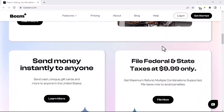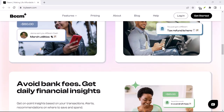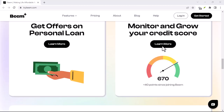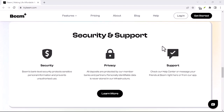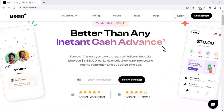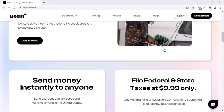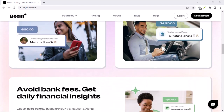Here's the good news: Beamit transactions leverage the NPP, which means transfers between Beamit users typically happen within seconds. Splitting a lunch bill, paying a roommate, or settling up after a game night — all these scenarios become a breeze with Beamit's instant transfers. However, there's a slight twist. While Beamit-to-Beamit transfers are indeed fast, things get a little less instant when your recipient's bank isn't part of the NPP network. In these cases, the transfer might take a bit longer, usually settling within one to three business days — not dial-up internet slow, but definitely not the lightning speed you might expect from an instant service.